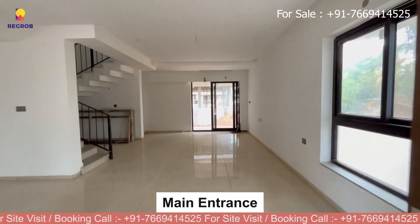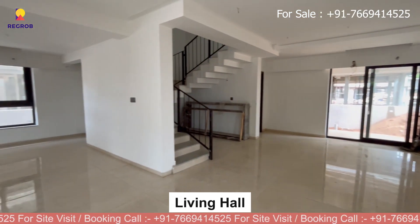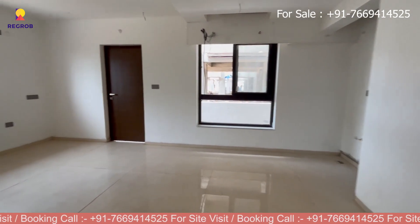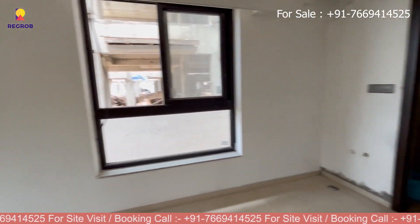Here is the main entrance door. As you walk in, you are in a big and bright living hall, great for hanging out with your friends or chilling with your family. Next up, the kitchen — it's sleek, done up nicely, and has all the gadgets you need.